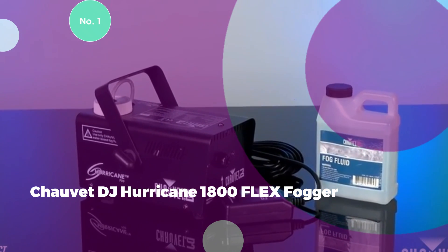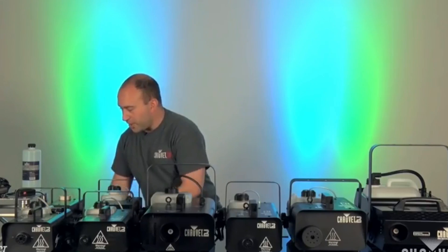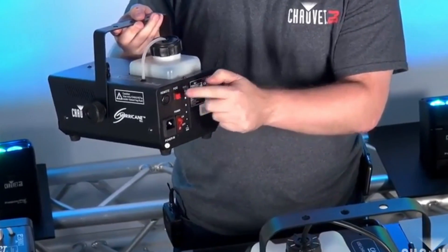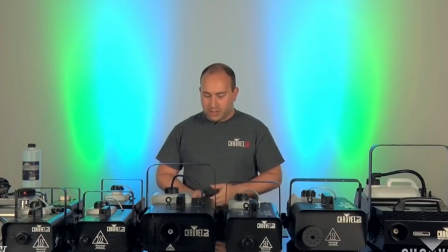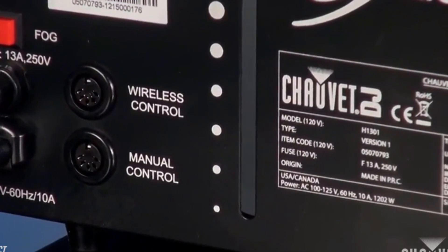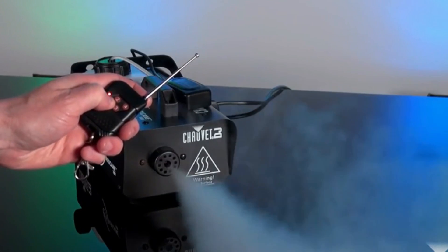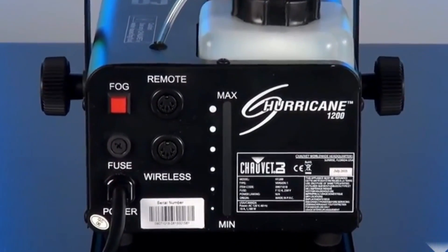Number 1: Chauvet DJ Hurricane 1800 Flex Fogger. Regarded as the ultimate choice for individuals seeking a formidable fog machine for larger venues, the Chauvet DJ Hurricane 1800 Flex Fogger takes the spotlight. This model distinguishes itself with an extraordinary output surpassing 29,000 CFM, and showcases an adjustable nozzle capable of 180-degree rotation, affording users the flexibility to direct fog in any desired direction. DMX control enhances versatility with adjustable angles. It also features a rapid 10-minute startup time, a low-fluid indicator, and an automatic shutdown feature, complemented by a wired timer remote and an optional wireless remote.